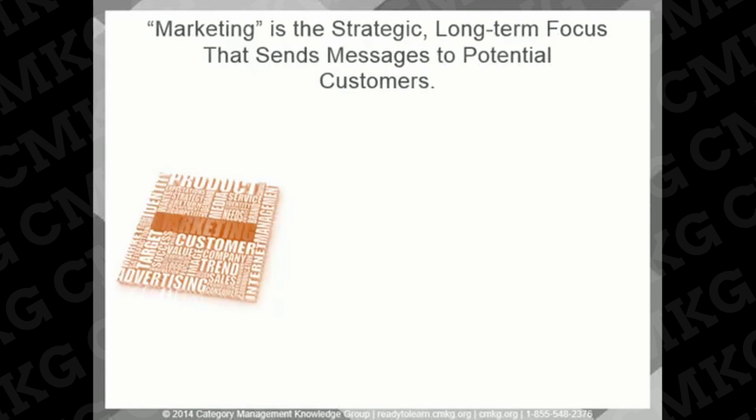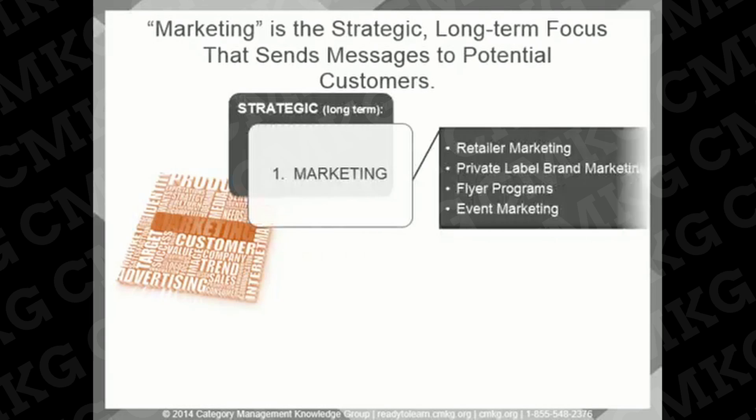For retailers, promotion can mean two things. First, there's the strategic, more long-term type of promotion, which can relate to a retailer's marketing department. The retailer programs developed here are focused on sending overall messages about their stores to potential customers. This is done through retail marketing, private label brand marketing, flyer programs, and event marketing.